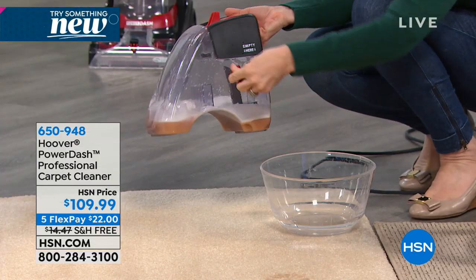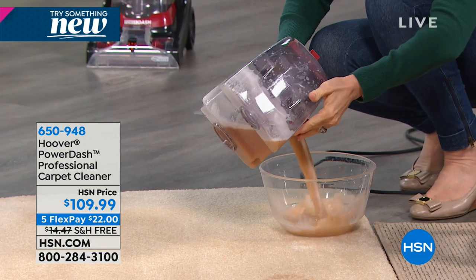This is $22 and free shipping and handling. If you're just tuning in, if you're new to HSN — welcome. This is a brand-new model and the PowerDash Pro is taking the market by storm because of the price.